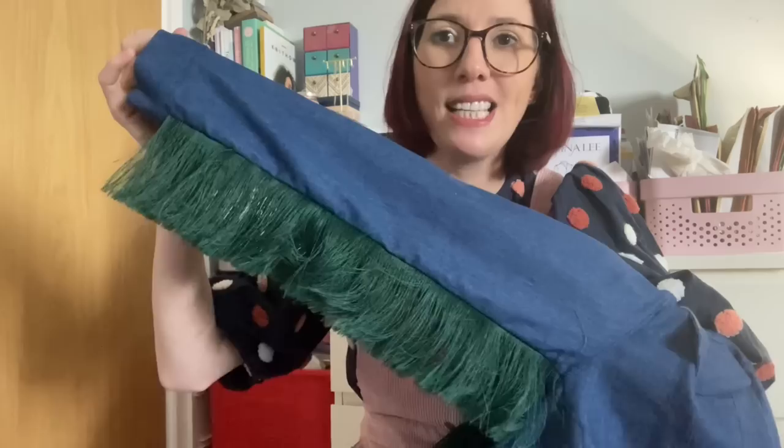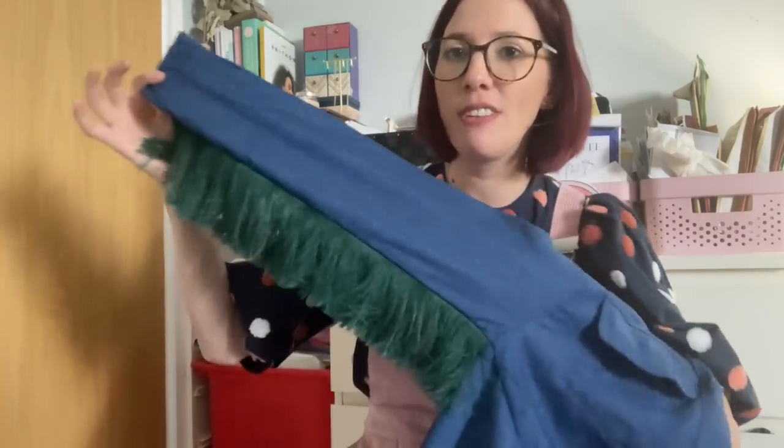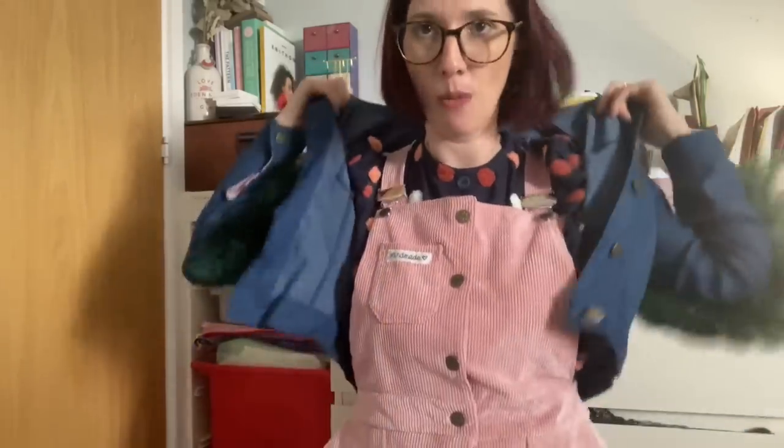I absolutely love the Sew Over It Sorrento denim jacket pattern — a really enjoyable sew I've made several versions of. This most recent version used denim from Felicity Fabrics, and I had lots of fun adding fringing from The New Craft House on the back and on the sleeves for a bit of fun. I love wearing a denim jacket as a layering piece in spring and summer. The classic blue colour is great, and what I love is you don't notice the fringing on the sleeves until I reach up or lift my arm.